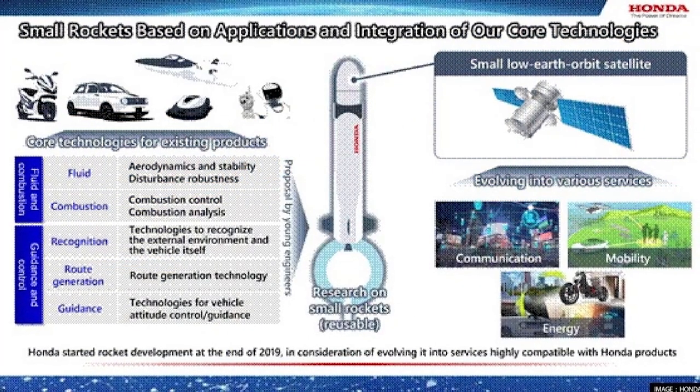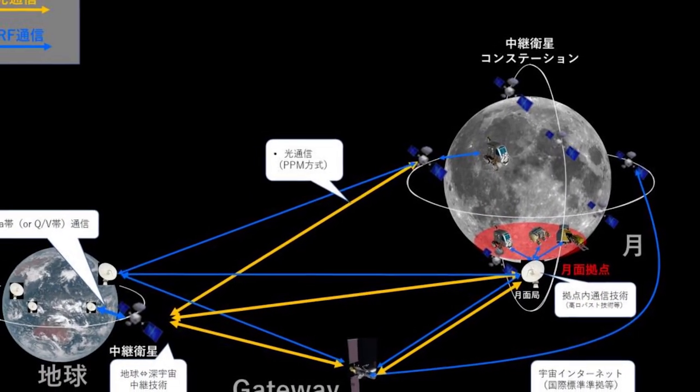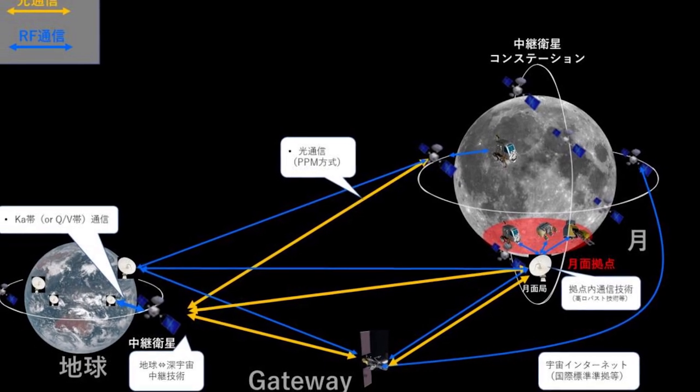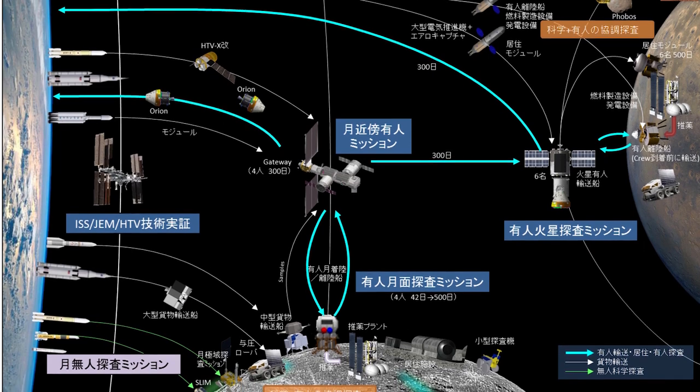Honda is also working to develop a small rocket with a goal to use it as a launch vehicle for small, low-Earth orbit satellites, with an additional mandate to make this rocket reusable by enabling at least some of the rocket components to land back on Earth after launch. Satellites help us to observe our global environment, such as global warming and abnormal weather conditions, and they are crucial to enabling wide area communication, which means effective connectivity to Honda's array of mobility products. Honda plans to utilize control and guidance technologies through further development of our automated driving technologies.